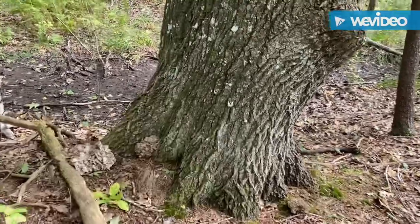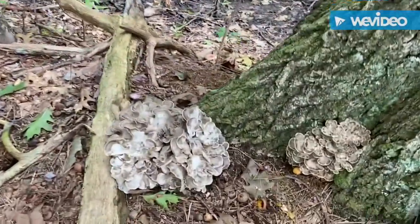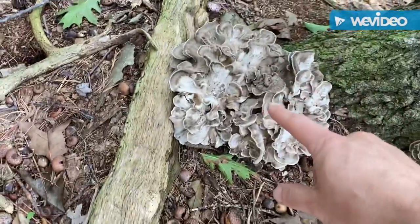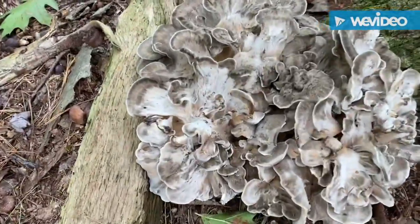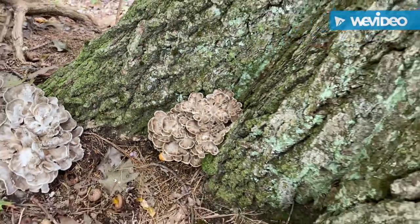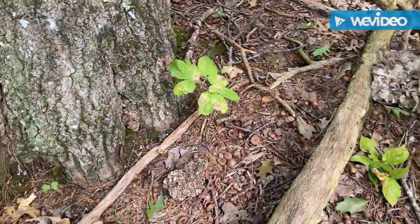If you look at the base of the tree here, there are a couple that are various sizes. This is a pretty good sized one right here — I think I'm going to pick that one today. This one's sprouting right out of the base of the tree. There's another little one starting right there; I'll probably leave that one to let it grow bigger.